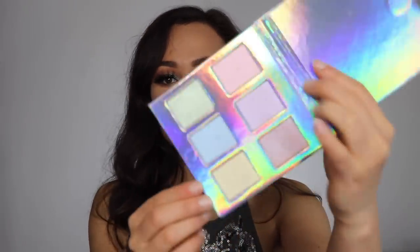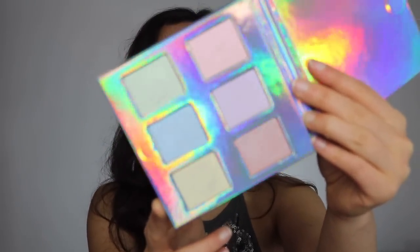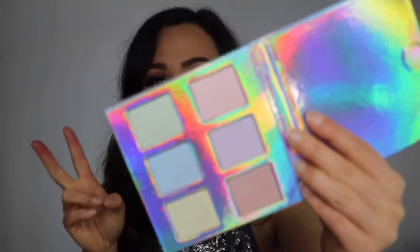Then we have the Naked Cosmetics Holographic Highlighter Palette. I really, really like this palette a lot and it hurts me to get rid of it. The only reason I'm getting rid of it is because I have both of the Anastasia Highlighting palettes and the Alchemist palette from Kat Von D. There is no need to have this in my collection — I paid a lot more for those other palettes, so that's the only reason. But this is a really lovely palette.